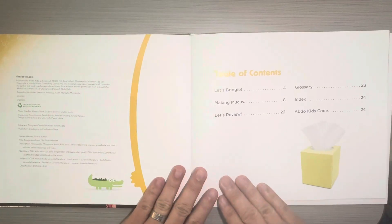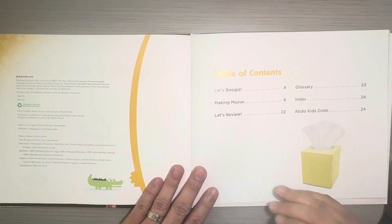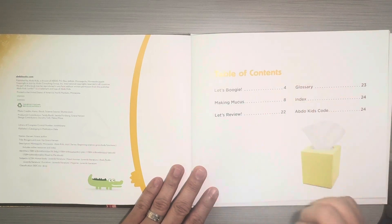This is a common feature of a nonfiction text, and this is a nonfiction text. It's talking about actual things that happen in our body — we actually do create boogers and snot in our nose — and so this is going to talk about it.